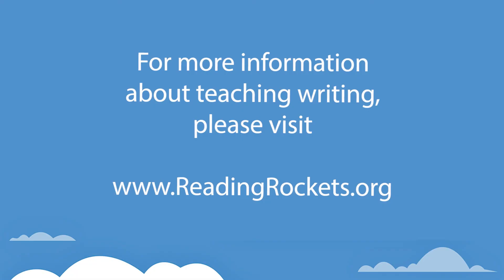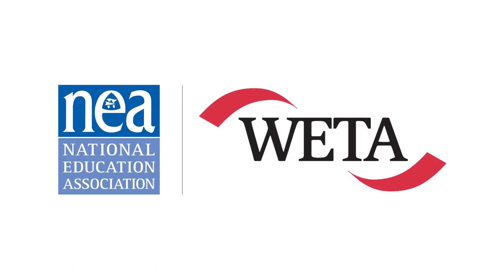Thanks so much for that question. For more information about teaching writing, please visit www.readingrockets.org. Writing SOS is produced through a partnership of the National Education Association and WETA. Thank you.